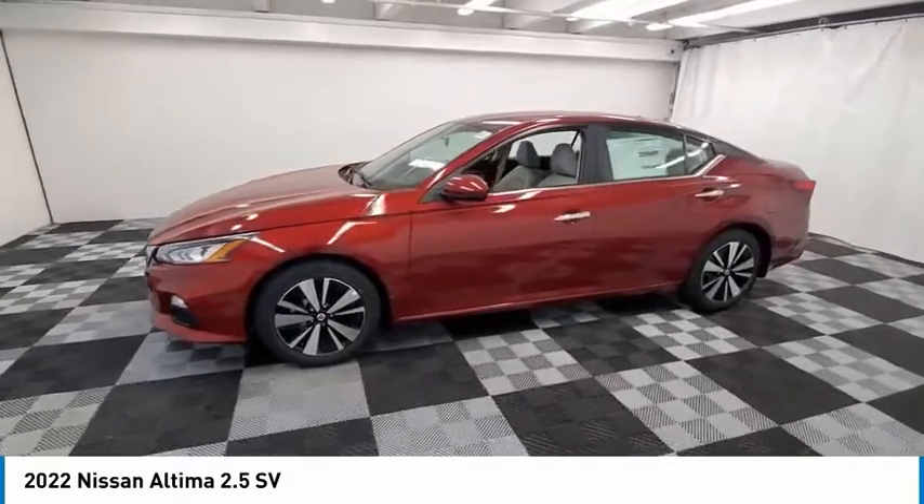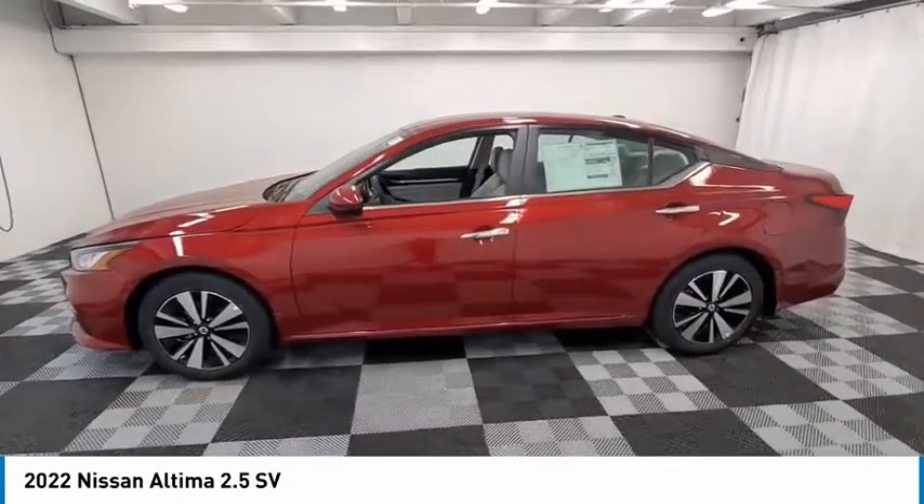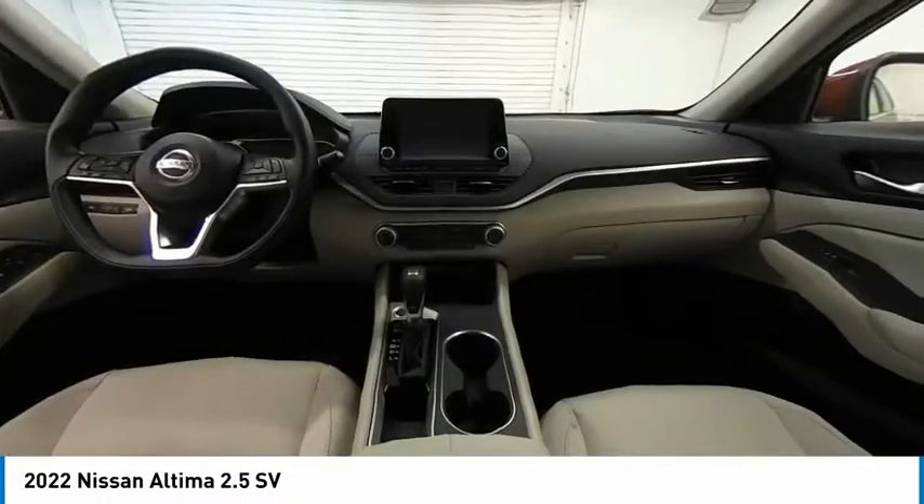Speed control, rear window defroster, heated front seats, security system. Come take a test drive today.